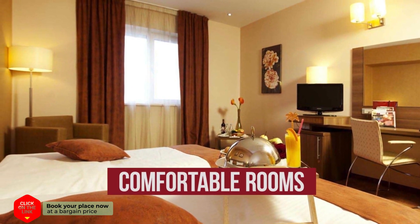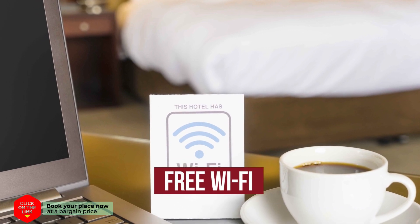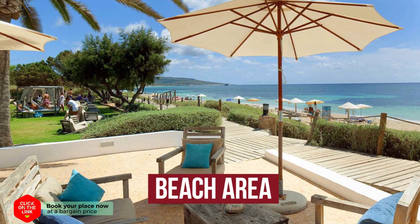Comfortable rooms, free Wi-Fi, parking, and a beach area.